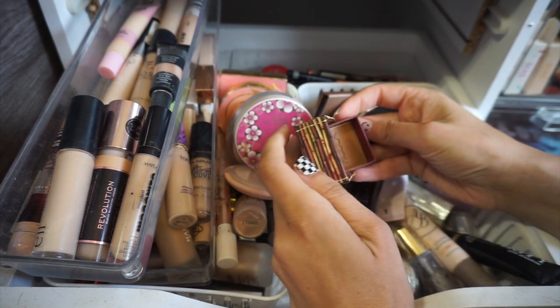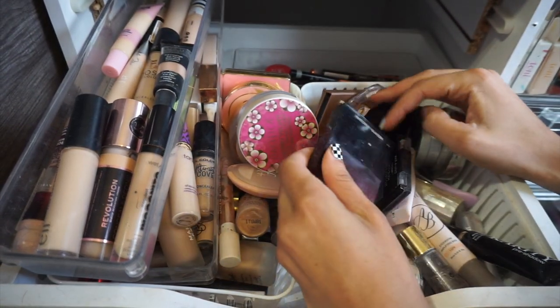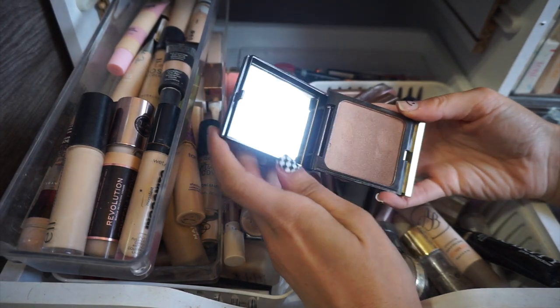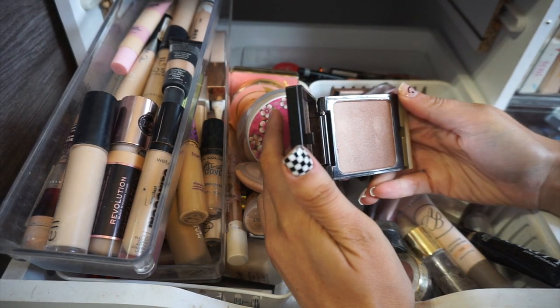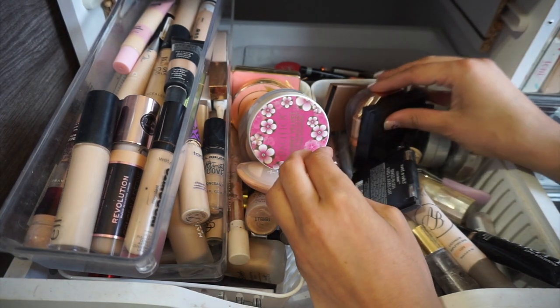This is my concealer draw and I have just a bunch of random stuff in here. It's not really honestly the most organized — I also have eyeliners in here. This is a mini version of Hoola, I'm going to keep that. This is a Kevin Aucoin bronzer. I really like Kevin Aucoin products but this bronzer is just like too shimmery for me so I think I might declutter this. I got this at Marshalls, I just never use this. That's a tough one because that brand is expensive.